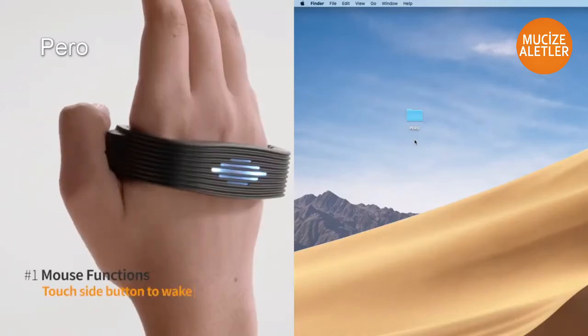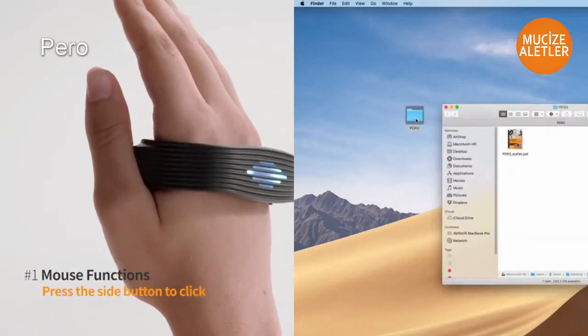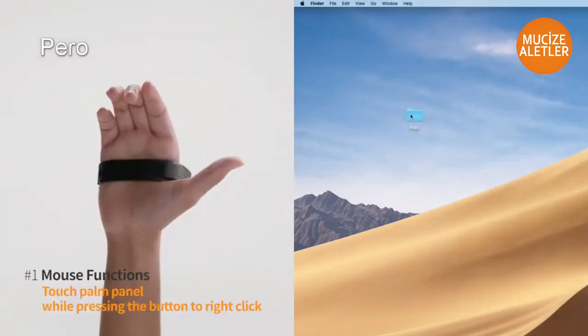Touch the side button. Turn your wrist to move the cursor. Tap the button to click. Touch the palm panel to right-click.